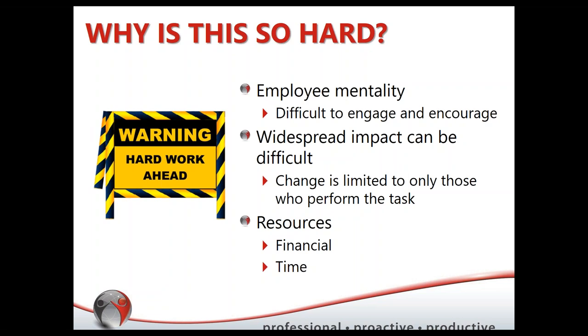Probably the number one thing we heard — and it was no surprise to us or to you — is resources: money and time. Maybe you're the only one doing health and safety or ergonomics, on top of whatever other tasks are on your plate. How can you possibly have the time to go out and do a program to address your field workers? Resources in terms of finances and time were the number one things we heard in the workshop as to why field worker ergonomics hasn't been started.